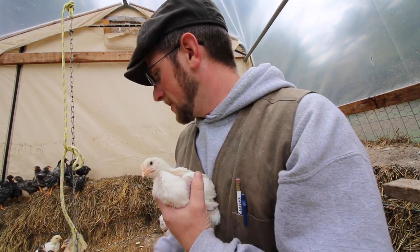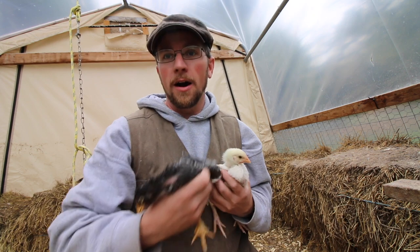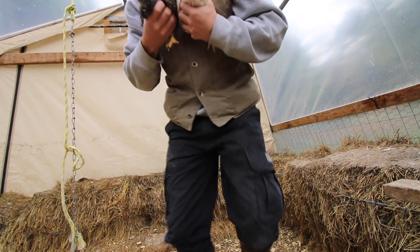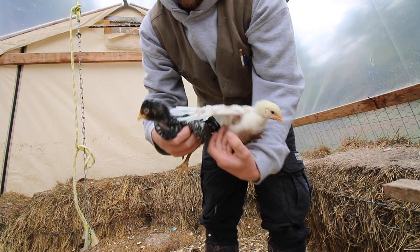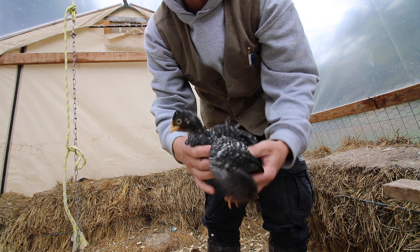Let's grab one of the barred rocks. So this is one of the bigger barred rocks. They're about half the weight of the Cornish.